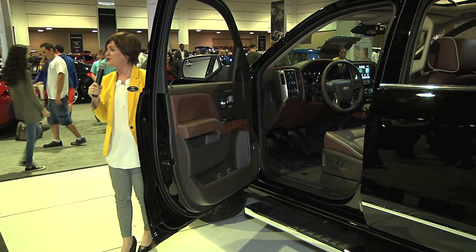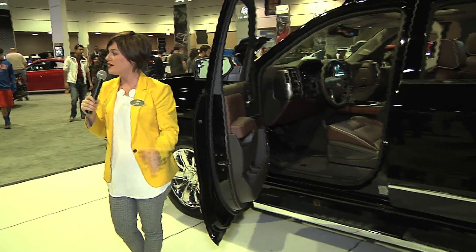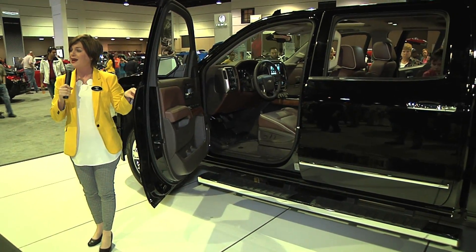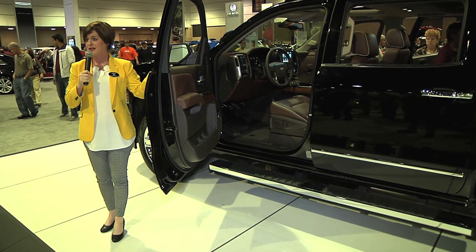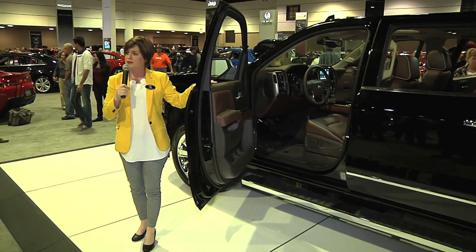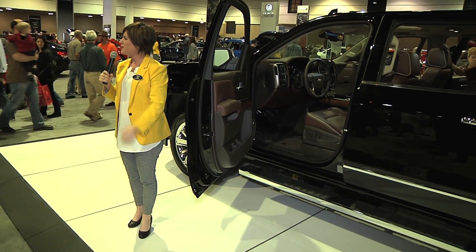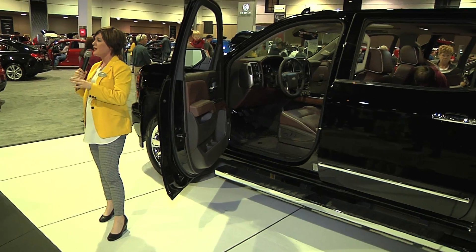We're the first car manufacturer in 2015 to offer 4G LTE Wi-Fi connectivity in our cars. What that means is your vehicle becomes a Wi-Fi hotspot, and you can connect up to seven devices to the truck itself. That's on the new Silverados and also on most of our 2015 lineup, so you can stay connected no matter where you're traveling.